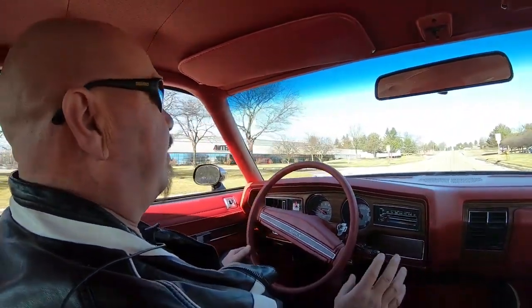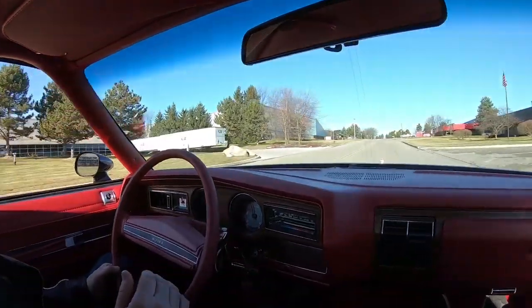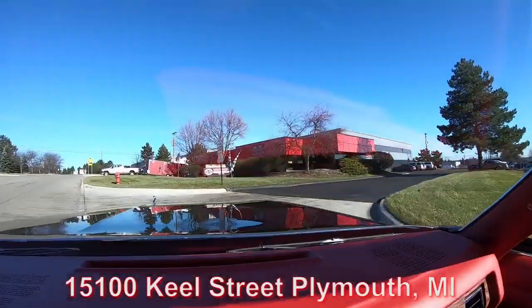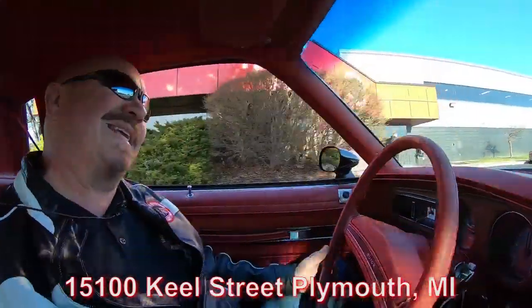Now we're going to do something nobody else in the industry does — we're going to put the car on the lift so you can see just how nice the bottom is, then we're going to pop the hood and take a look at that power plant. We're going to show you everything you need to see. Here we are at 15100 Keele Street in Plymouth, Michigan. Stick with us — we're going to get it in the air for you right now.